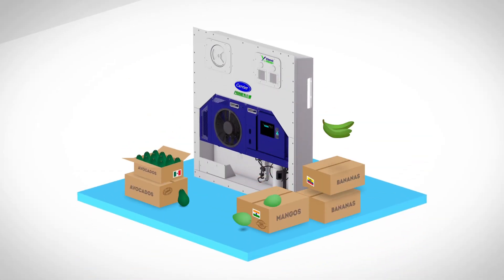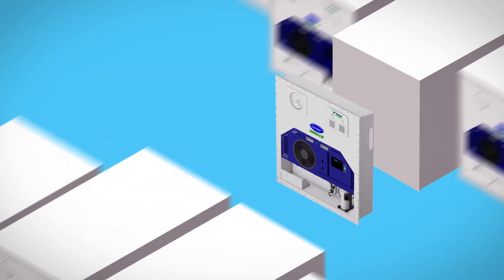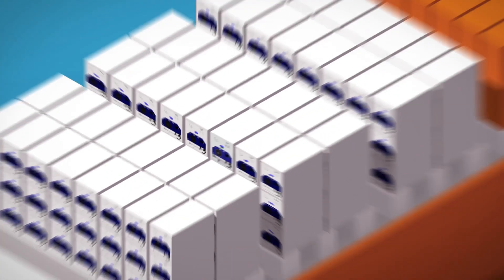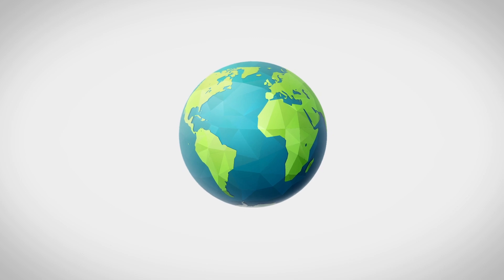Carrier Transicold helps deliver perishable cargo in the best possible condition. By applying controlled atmosphere technology in refrigerated containers, we help deliver high-quality perishable fruits and vegetables to consumers all over the globe.